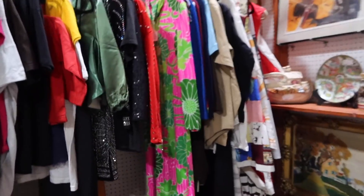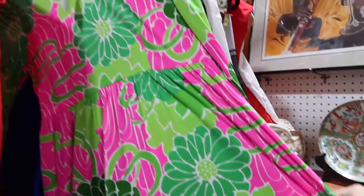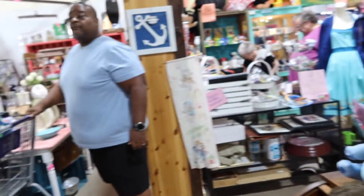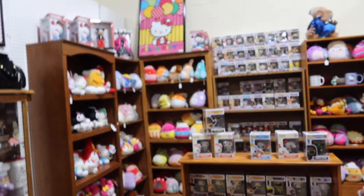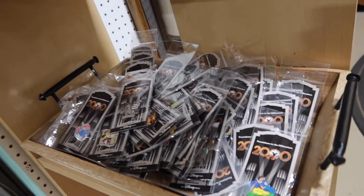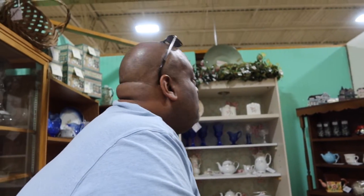Oh baby, I found an outfit! Do you think I'll be seen in that? They've got lots of pop figures and fuzzy little balls of something. You finding anything you want? No.